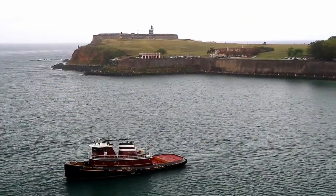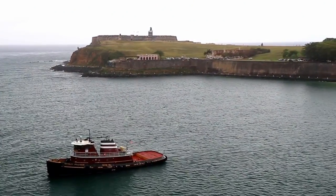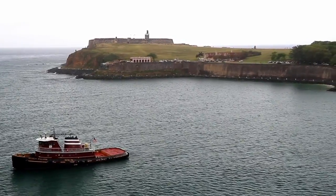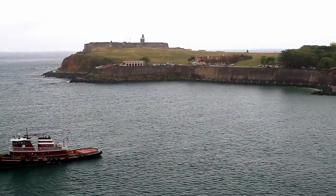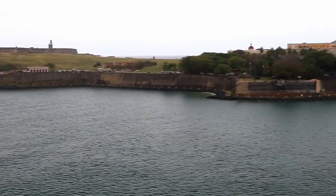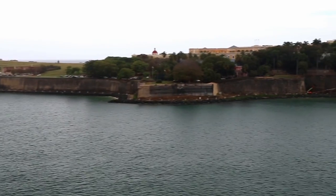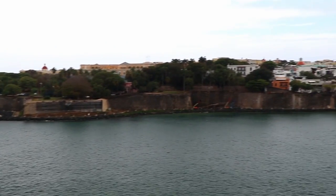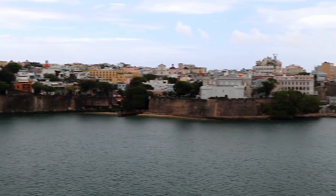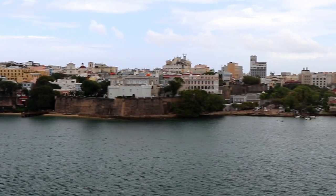In case you're wondering about this tugboat, it's standing by in the very unlikely event that our cruise ship loses power right as we pass through the narrow harbor entrance. If the ship were to run into any propulsion problems and started to drift towards the fort, that tug would jump in to keep us from running aground. There's a whole lot of history right here and I always find myself thinking about it when I'm on a cruise ship entering the bay.